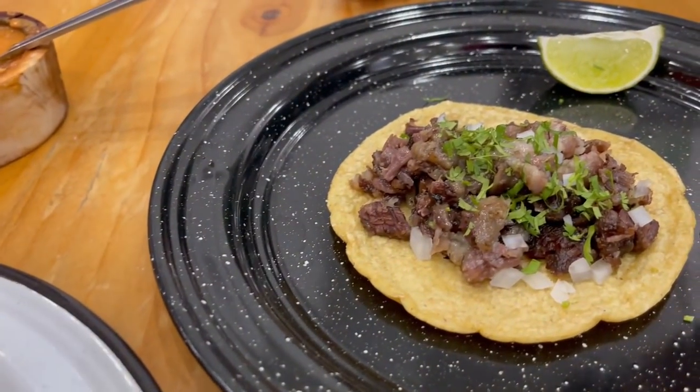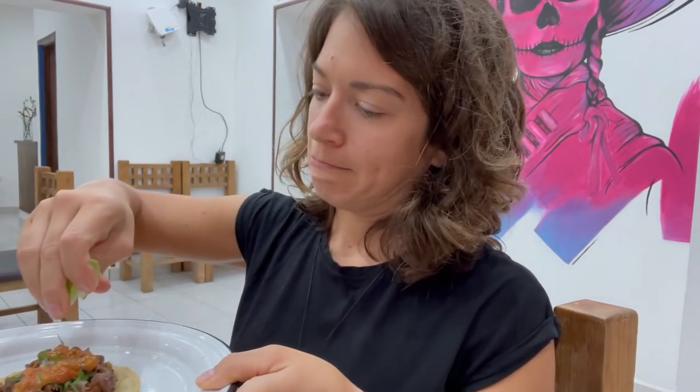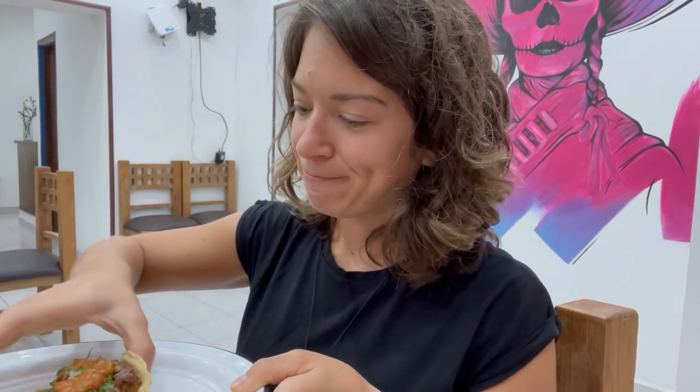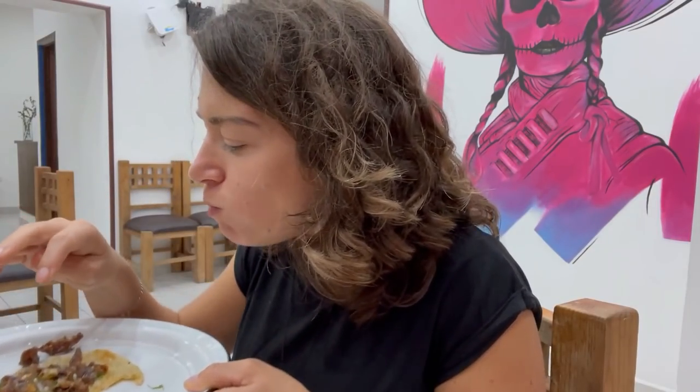That looks pretty meaty — actually looks juicy. Time to try the tripa. I asked for a crispy one, because sometimes when it's soft it's kind of chewy. Oh, it's like crunchy! They've fried it — it's super crunchy. It tastes good. I think the problem is that I know what it is. The tortilla is delicious. I'll go for one more bite.